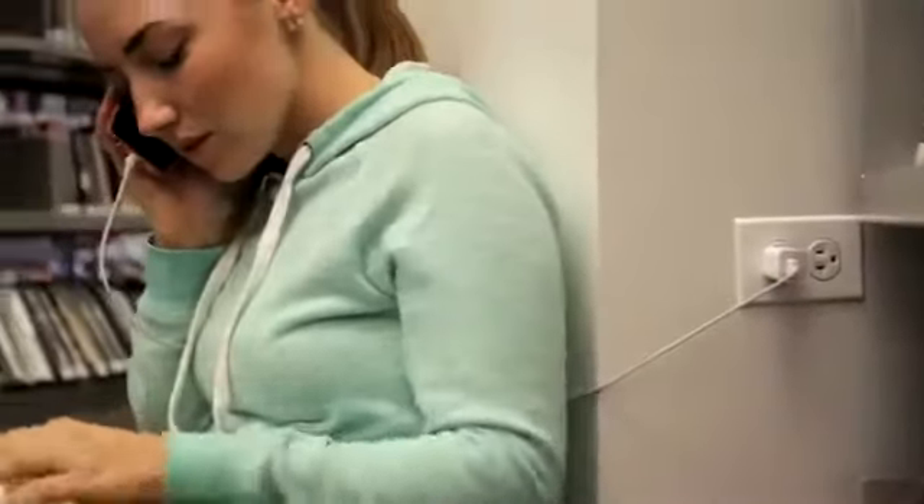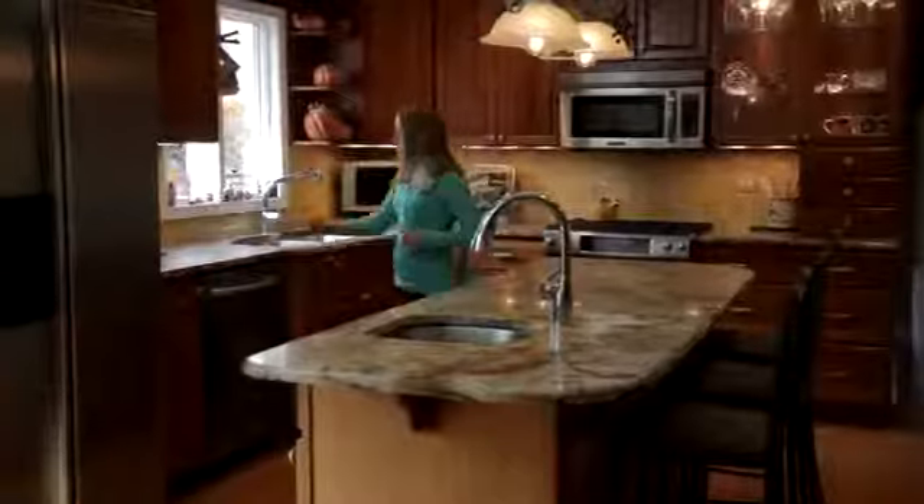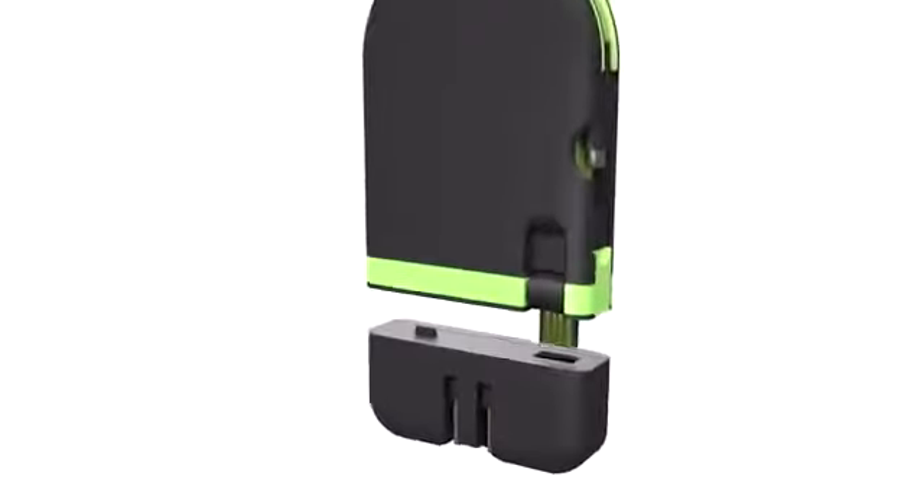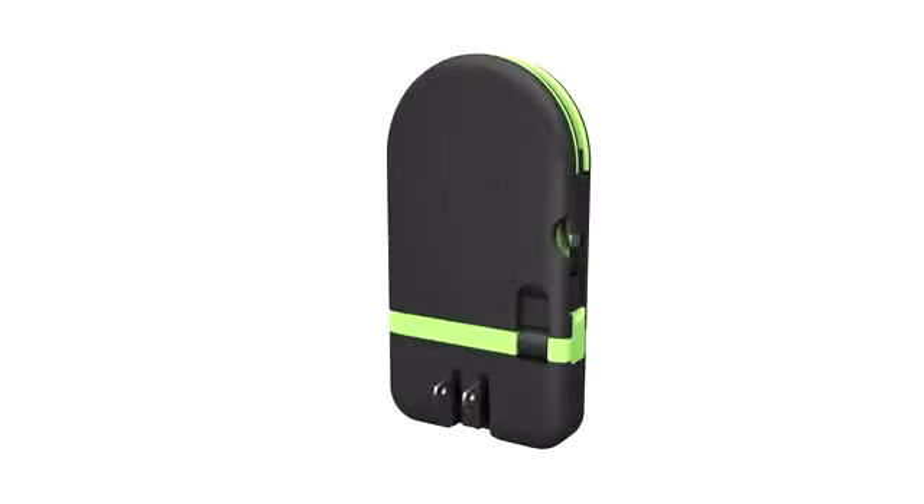And since none of us like carrying separate wall chargers for our juice packs, we've also integrated a 10-watt rapid charger with dual USB outputs and a folding wall plug that charges twice as fast as any standard charger.